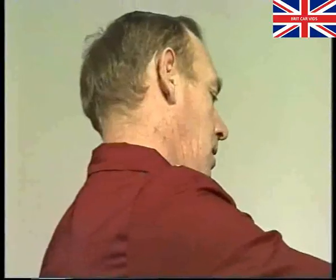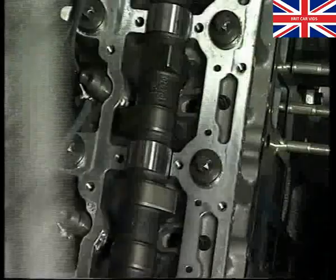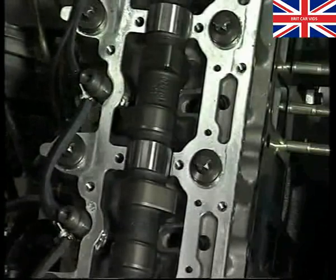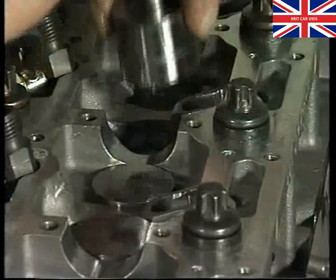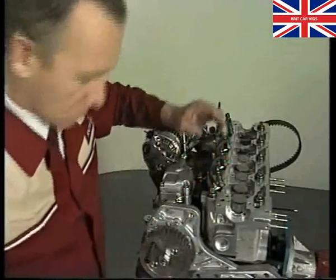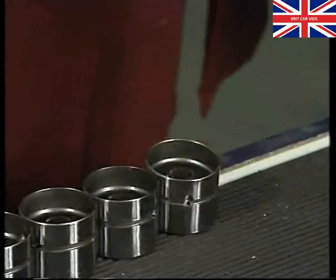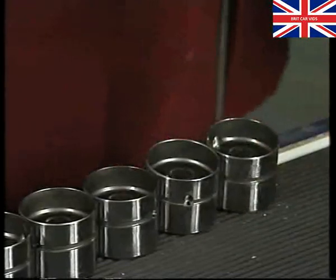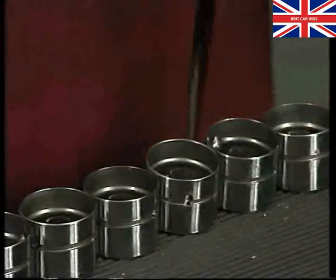Incidentally, always handle the ladder with care — it's line-bored with the cylinder head, so if it's damaged, they'll both have to be replaced. You can now remove the camshaft to gain access to the hydraulic tappets. Be very careful when withdrawing the tappets — use a magnet if they're tight, never use pliers. Don't scratch or damage the sliding surfaces of the tappets or their bores in the cylinder head. Retain the tappets in their fitted order for reassembly in the same bore and lay them down open face up to prevent oil loss. Don't squeeze them together — the oil would come out and air would be drawn in, giving an excessive clearance when refitted.